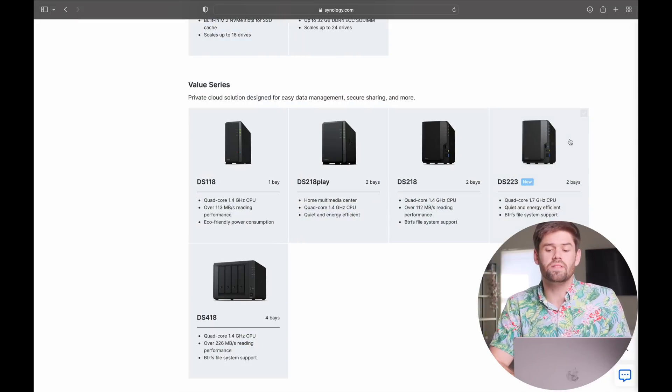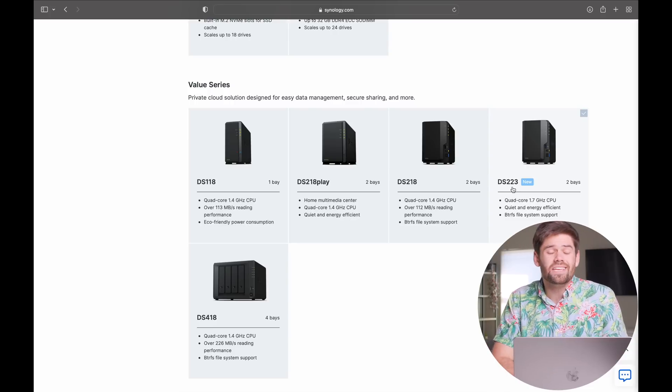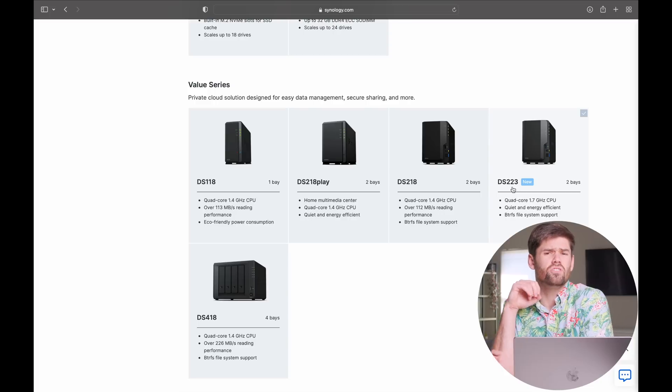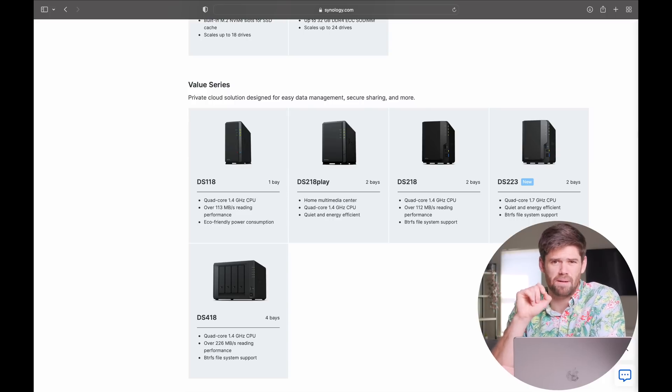A really good starting place for people is the DS-223. This unit has BTRFS, is only $250, and is a good entry point into the market. It's got a decent ARM CPU that probably is not going to slow you down enough if you're just looking for a basic home or office file server. This unit cannot do Active Backup for Business, so if you want to back up laptops and everything like that to the NAS, you cannot do that here. You can back up Macs with Time Machine, and most other features will be there, other than virtual machines and Docker.